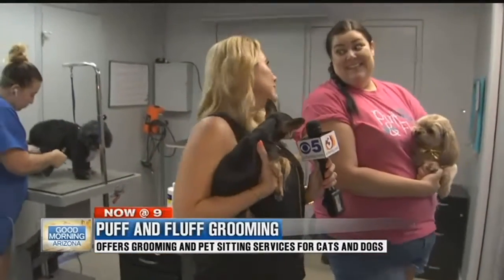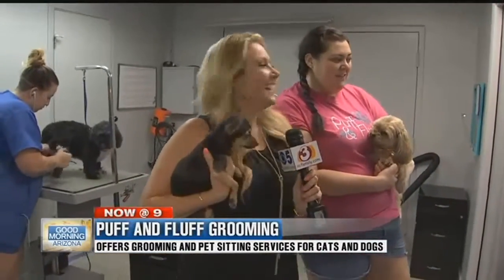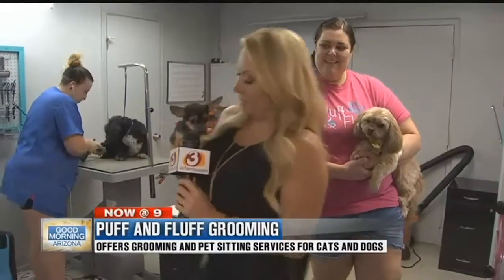You can just take them here and let the professionals handle that. They can also paint your dog's nails, and they do pet sitting and teeth cleaning too, so they've got everything going on here. It is called Puff and Fluff. Back to you!